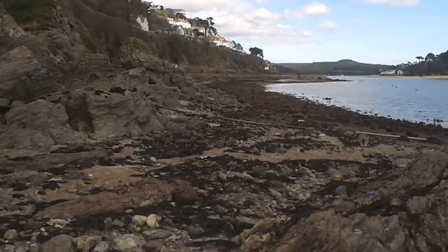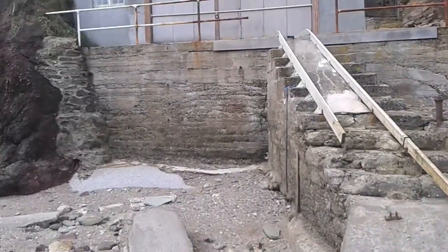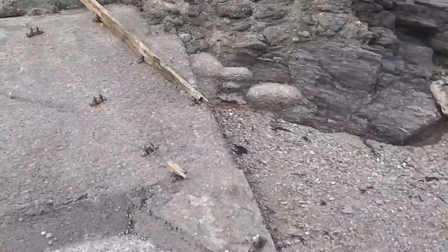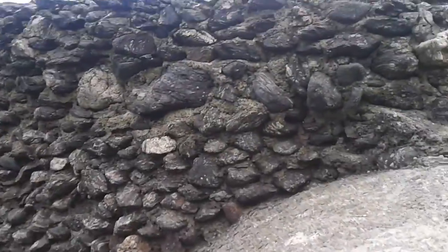This is Sulcum on the lowest tide of the year, and it has revealed the old defence works from 1940, which are usually under the water.